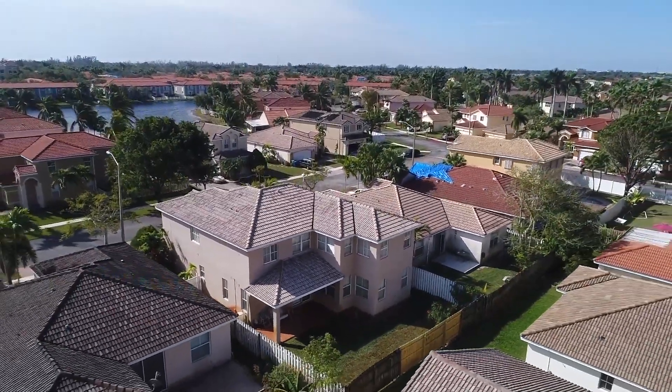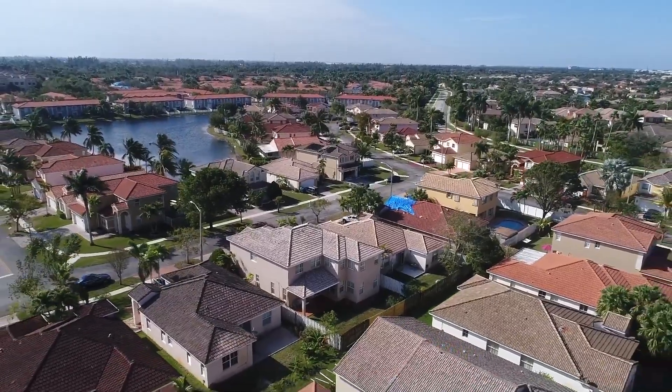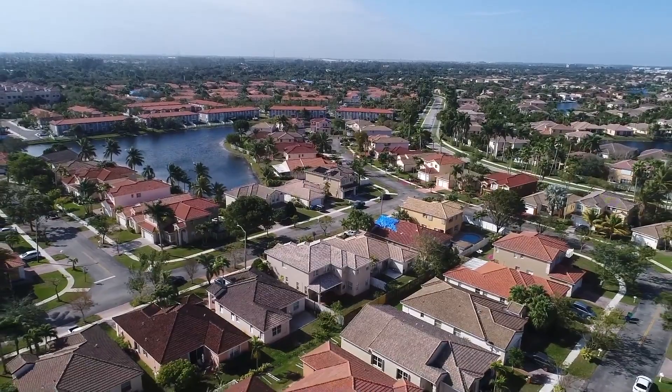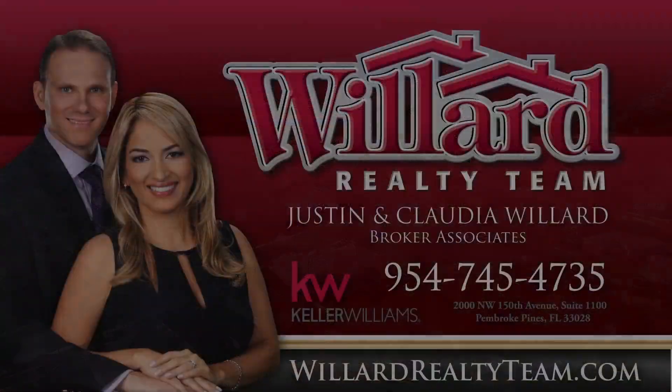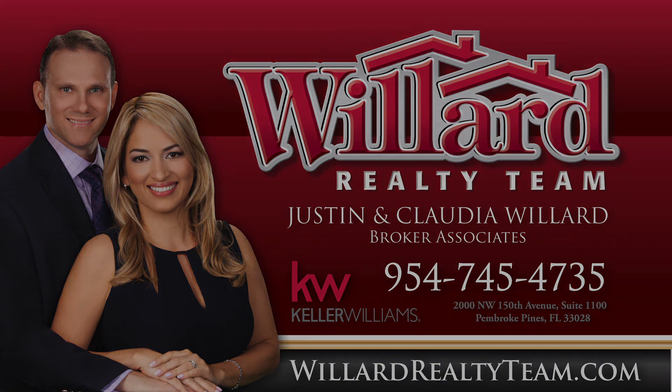We invite you to visit 12939 SW 27th Street to see this extraordinary home personally. Call today for a private showing. Come see why so many people love living in Monarch Lakes. Call the Monarch Lakes experts, Claudia and Justin Willard of the Willard Realty Team, Keller Williams Realty, at 954-745-4735.